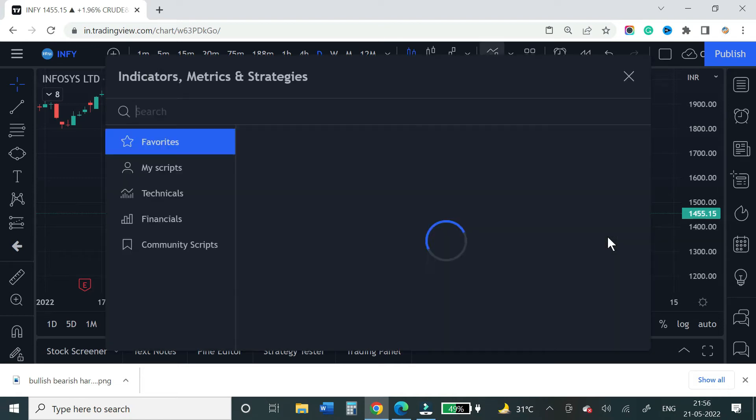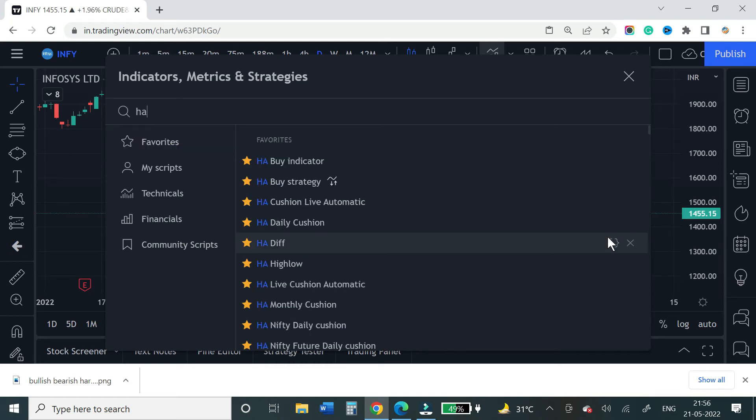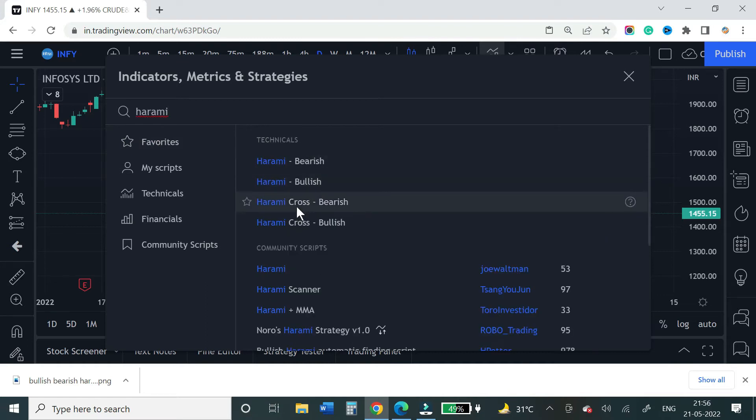You can use candlestick patterns as usual. On TradingView you can type in bearish harami, bullish harami, harami cross, etc., and screen it across stocks. For now, it is better to identify the patterns manually first and try, then use the indicator.